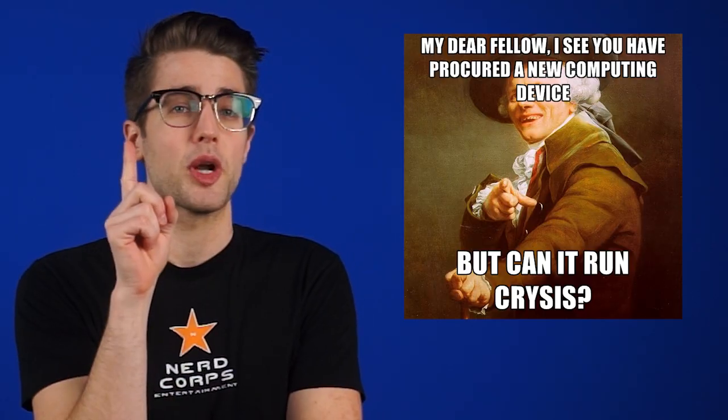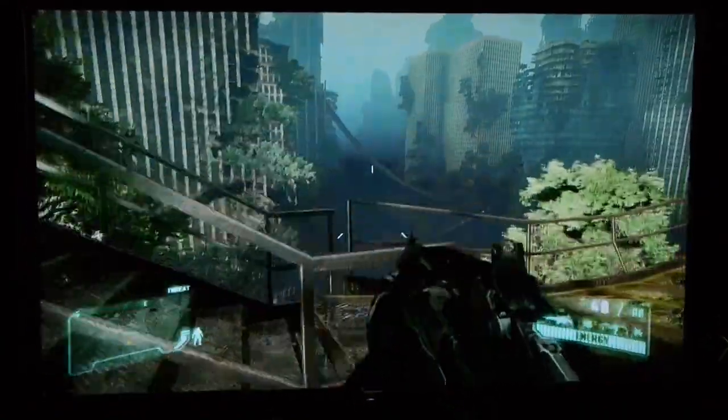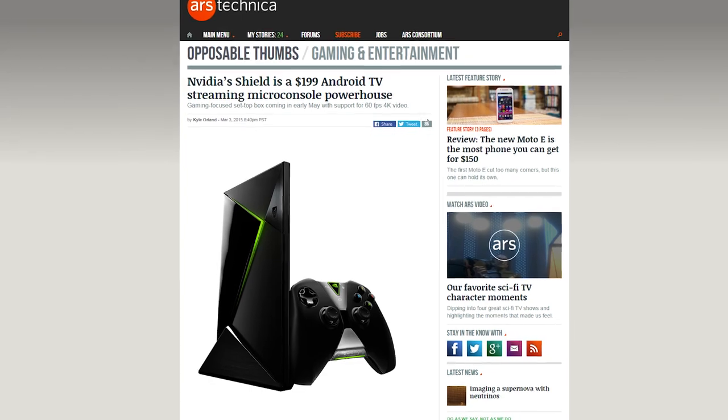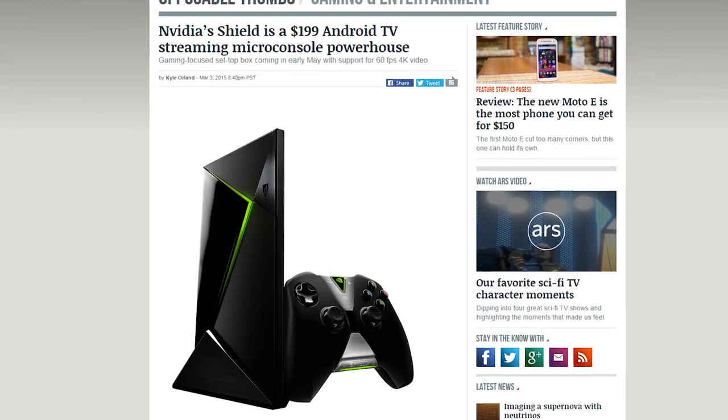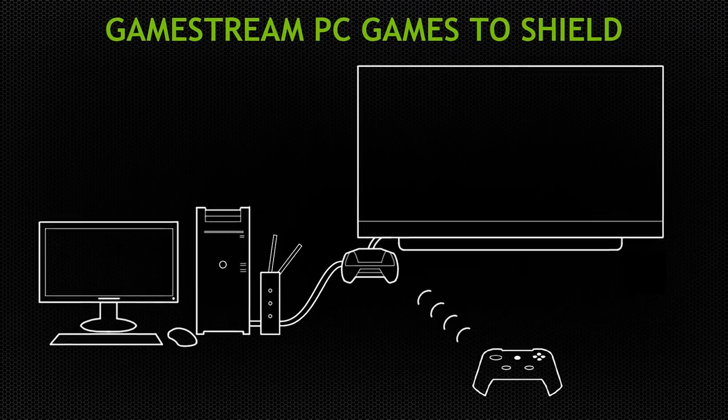But can it run Crysis? Yes, Crysis 3 to be exact. They're apparently still working on the port, but they showed off a demo and it looks good. The device itself comes with a Shield controller and a remote for navigation and voice search, and of course works with NVIDIA's GameStream technology as well.